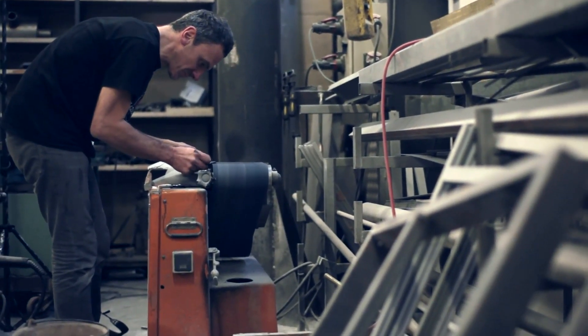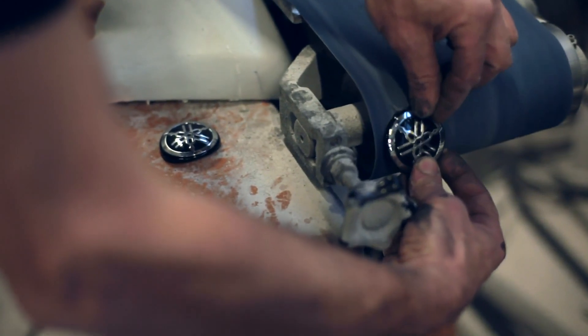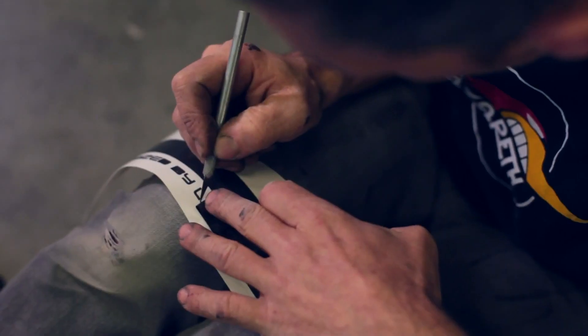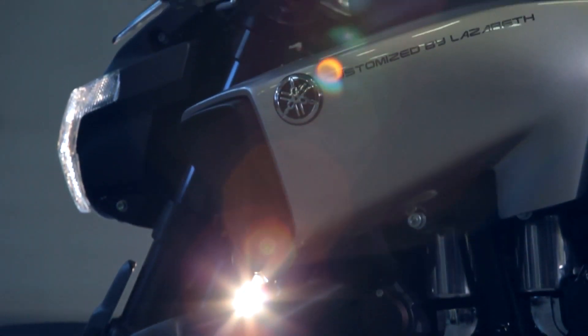I didn't change any parts of the engine because I think it's beautiful looking. The engine is magic — the noise, the raw power — it was a very beautiful engine to build a bike around.